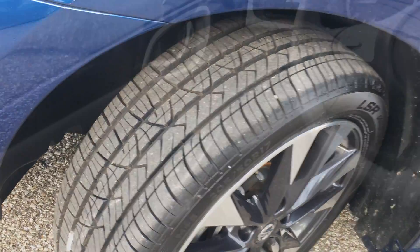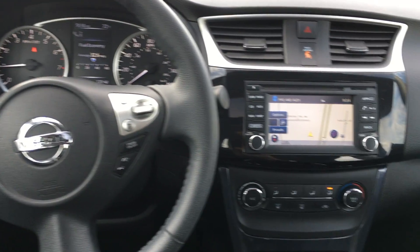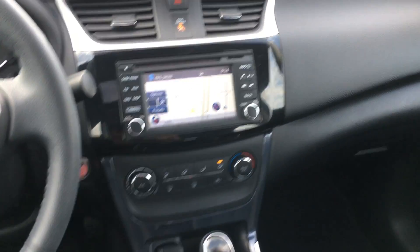It has 17-inch machined aluminum wheels and tires that are like new. It's got Bluetooth and audio controls on the steering wheel, and a non-smoker leather interior.